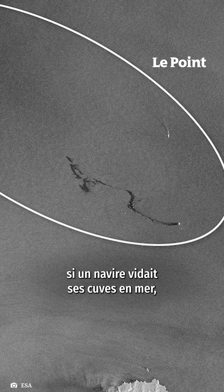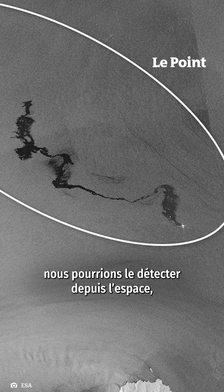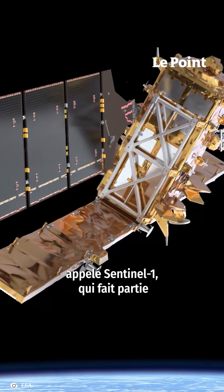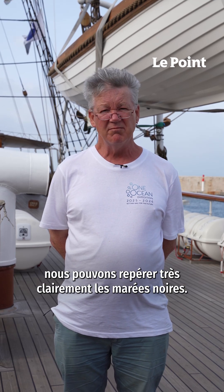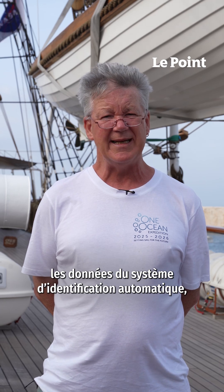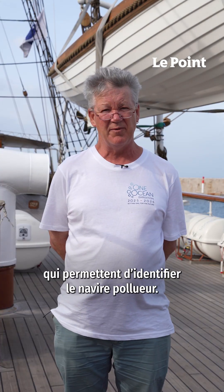So for example, if a ship were to flush its tanks while at sea, we can see that from space using synthetic aperture radar. We have a satellite called Sentinel-1, which is part of the European Union Copernicus program. With this spacecraft, we can see very clearly oil spills. But not only that, we can capture at the spacecraft the automated information system, the AIS data, which will identify the ship that's polluting.